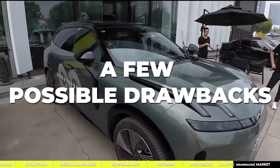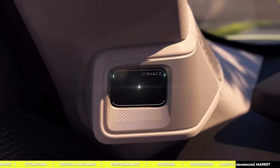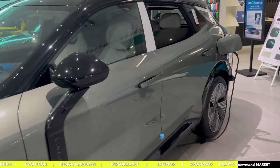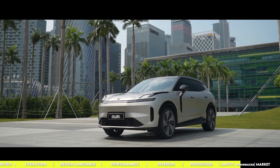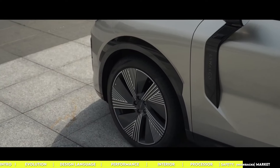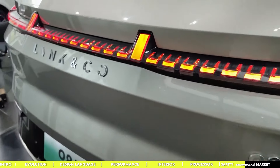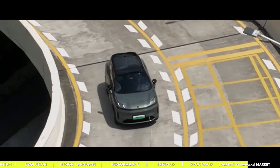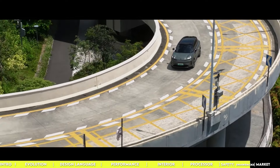Some things might not tick all the boxes for everyone. The exterior design has had mixed reviews — some dig its unique proportions, while others think it's a bit bulky. For those looking for a fully electric option, this hybrid setup might not hit the mark. The battery offers a decent range of about 250 kilometers, but that may fall short for long-distance drivers compared to other EVs. The subscription-based model may also be a double-edged sword — flexible and appealing to a younger demographic, but too unconventional for those who prefer the traditional car-buying process.